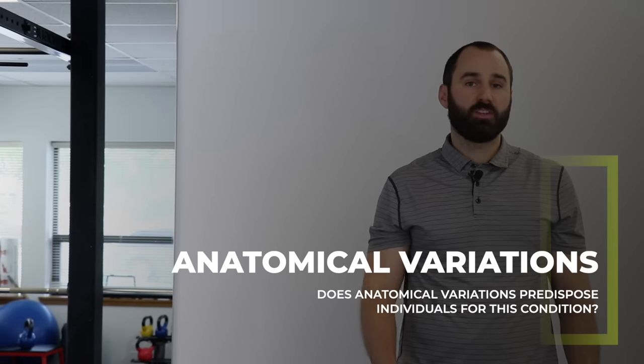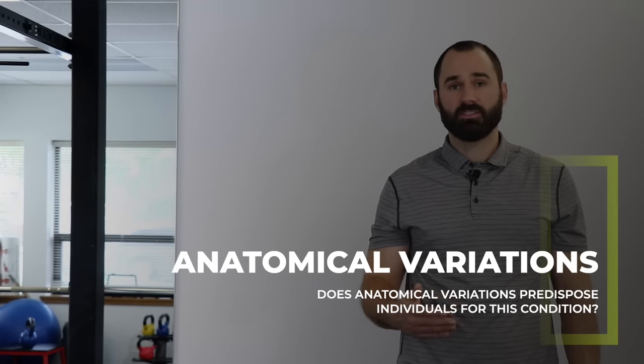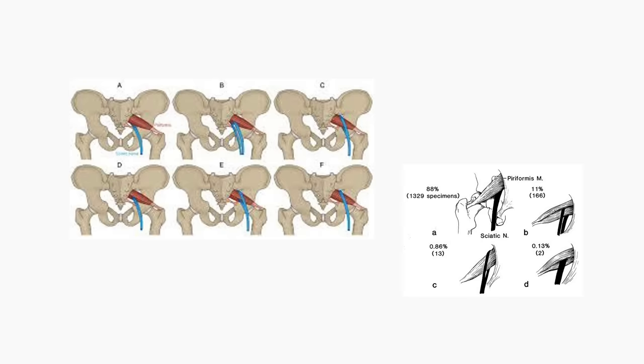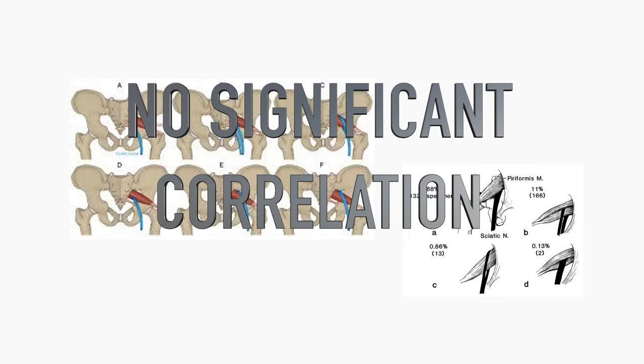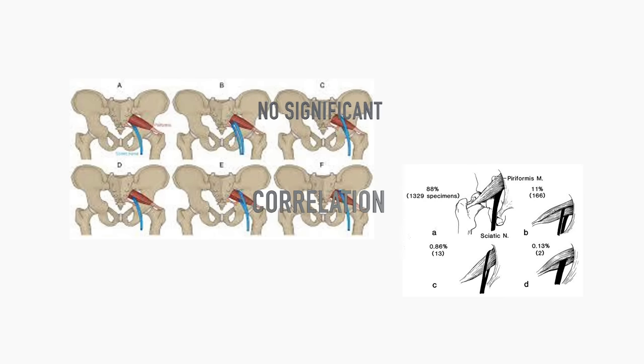Earlier we discussed variance in the piriformis and sciatic nerve structure. It was initially hypothesized that this would predispose people to piriformis syndrome. Fortunately, studies of cadavers and MRIs of hips found no significant correlation between these anatomical variances and suffering from piriformis syndrome.